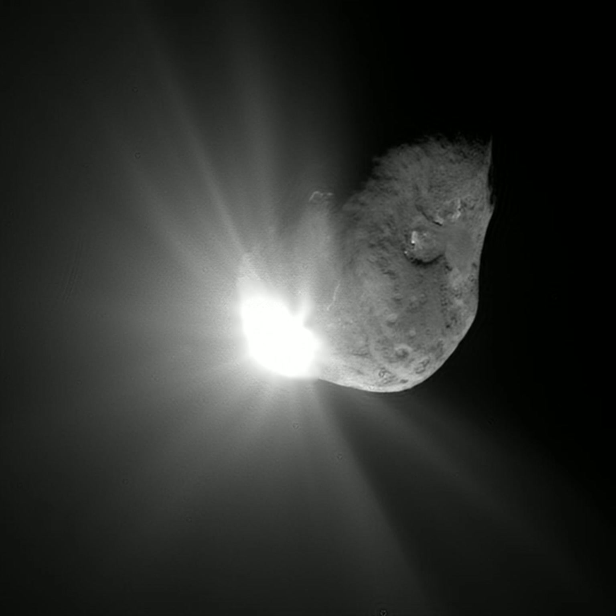Comets not expected to return to the inner solar system include C/1980 E1, C/2000 U5, C/2001 Q4, C/2009 R1, C/1956 R1, and C/2007 F1. Some authorities use the term 'periodic comet' to refer to any comet with a periodic orbit — that is, all short-period comets plus all long-period comets — whereas others use it to mean exclusively short-period comets. Similarly, 'non-periodic comet' is sometimes used to mean the same as 'single apparition comet', and sometimes to include all comets with a period greater than 200 years.